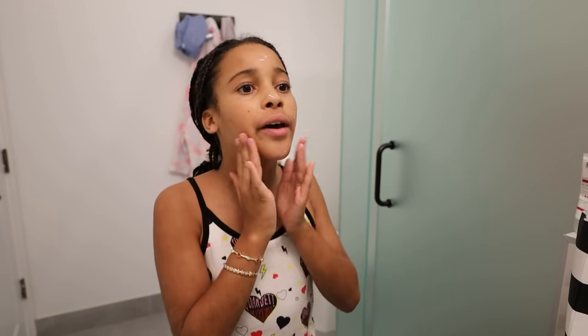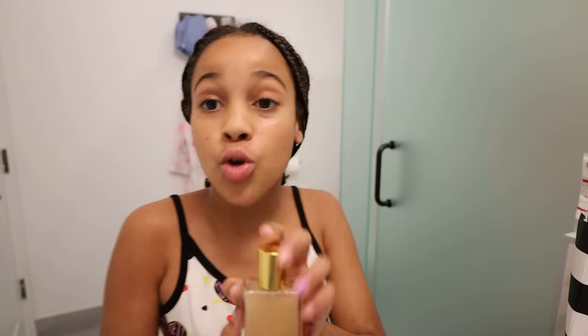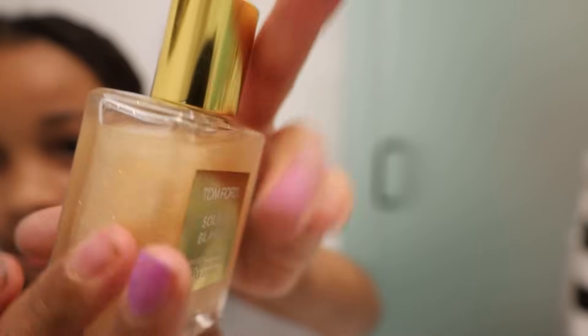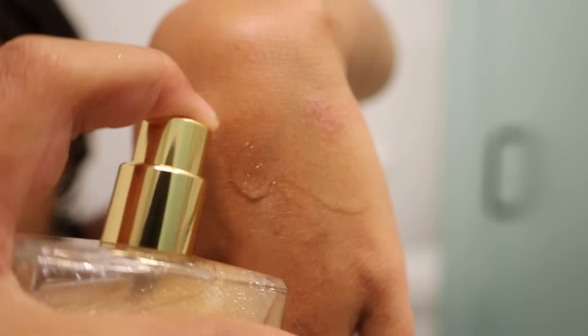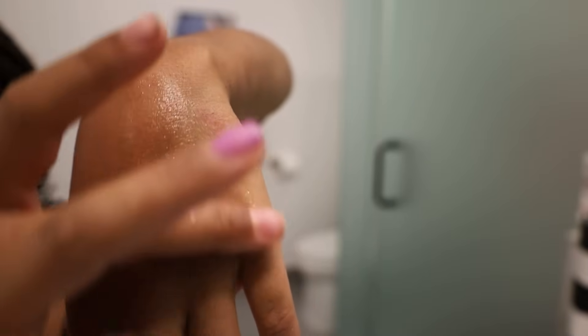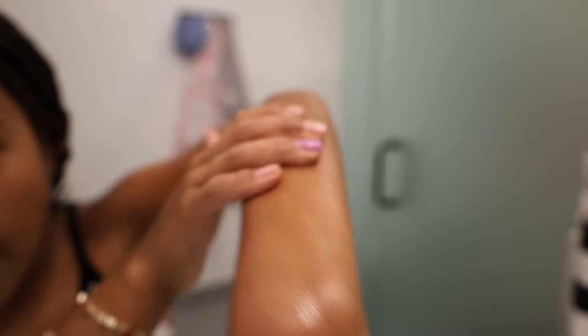I want to show you guys something I got — body shimmering oil. I just want to show you how pretty this is. Look at that — that is so pretty! And basically I'll show you what it looks like on your skin: you just spray it like that and then rub it in. Look at that, it's so pretty. I already put it on my arms but I'm just giving you an example.